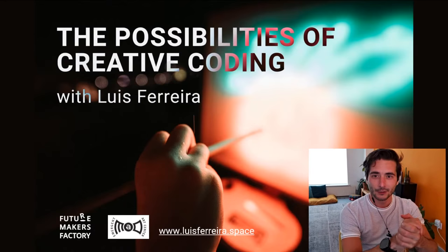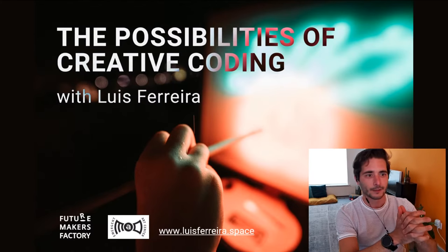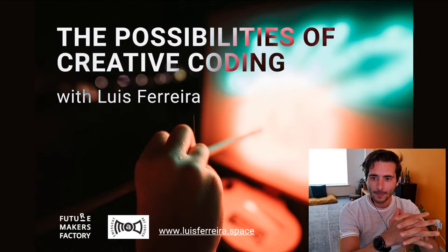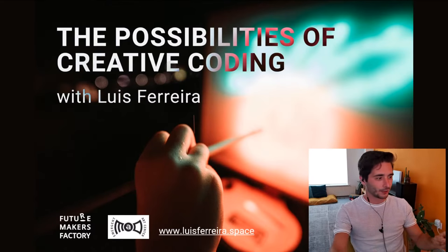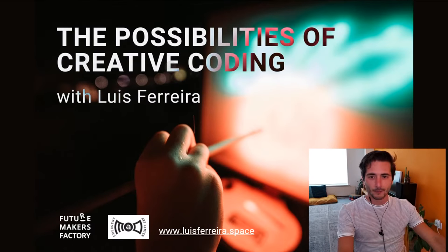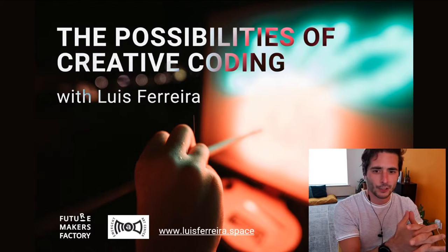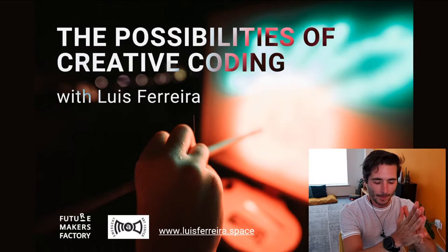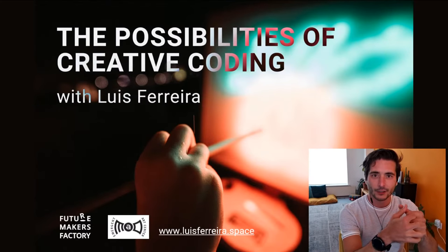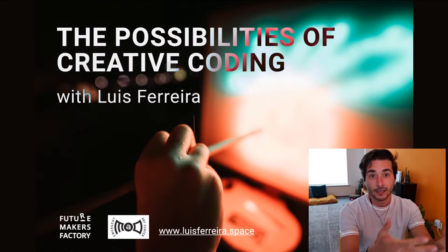We are here today to talk about the possibilities of creative coding. This is not going to be technical at all — it will be more of an inspirational presentation so that you can follow up on the kinds of things you need to learn in order to join the world of creative coding, which ends up being a very mixed kind of knowledge. You can be a builder, a bit of an electronics person, and of course you need to know how to program.